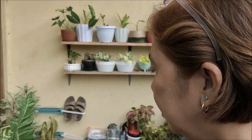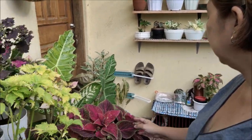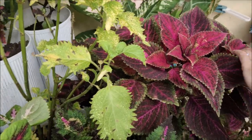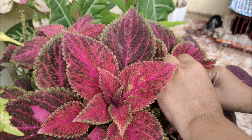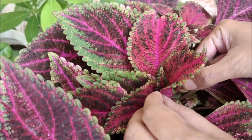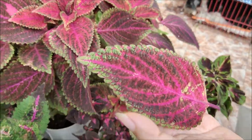We are going to make Mayana tea or Coleus tea, because apart from being colorful ornamental plants, Coleus plants are also medicinal, which means they can be used as a supplement for a variety of conditions.